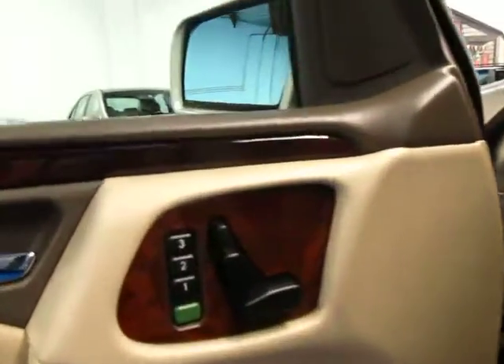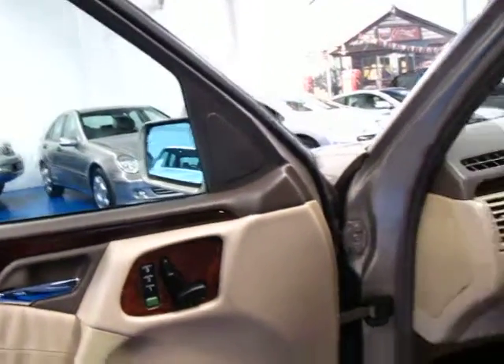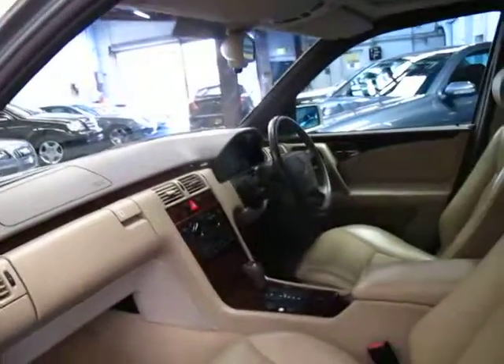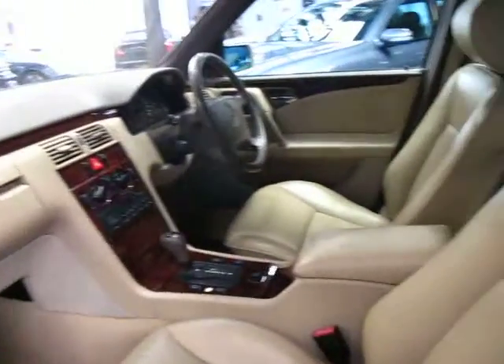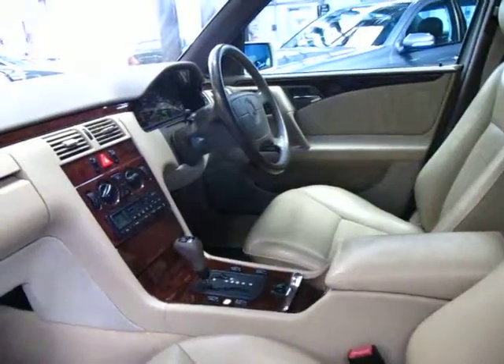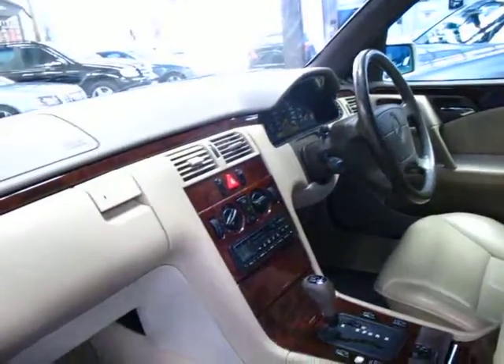It's got electric memory seats, dual airbags, side airbags. It's got leather seats which are in very, very good condition. It's done 192,000 kilometres and you'd certainly never know it. The wood grain is also in very good condition.